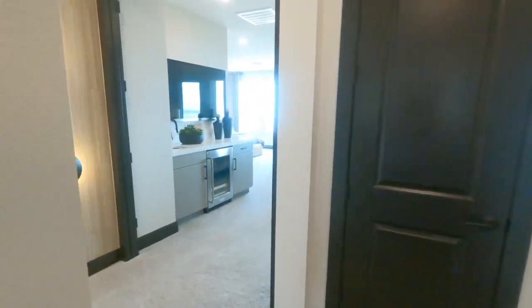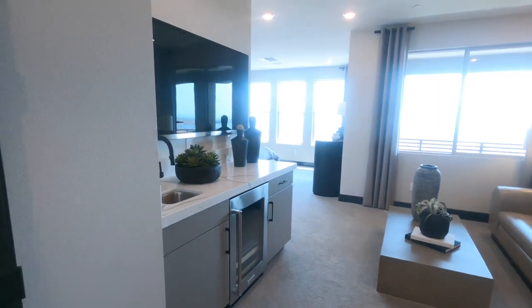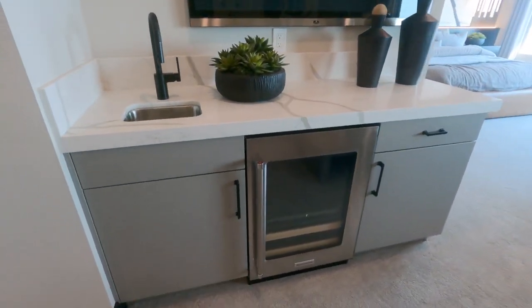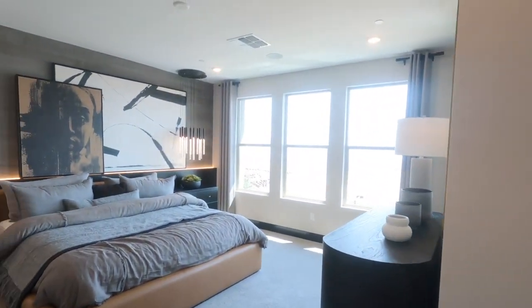I bet you can make that bedroom downstairs, the fitness room, into another primary bedroom as well. So this is the nice little seating area with a wet bar added, extra. And then nice windows.